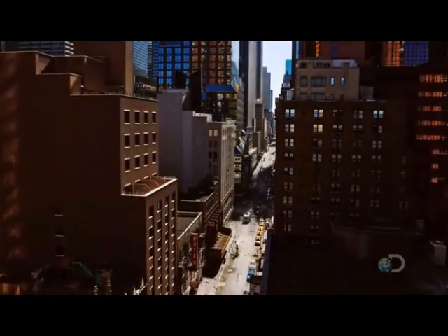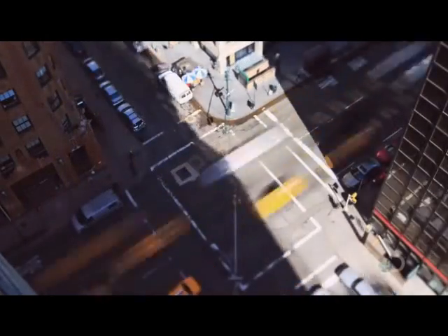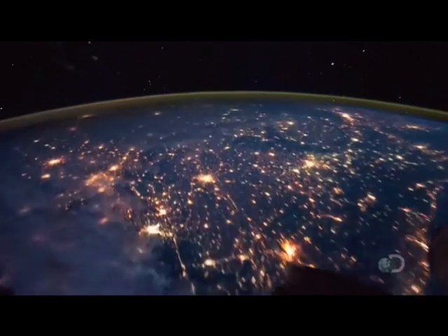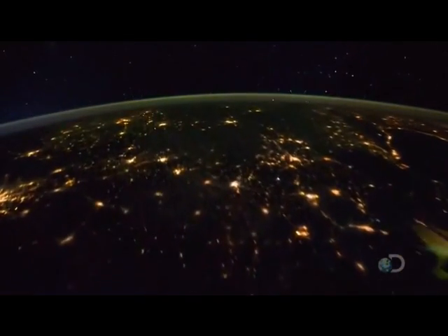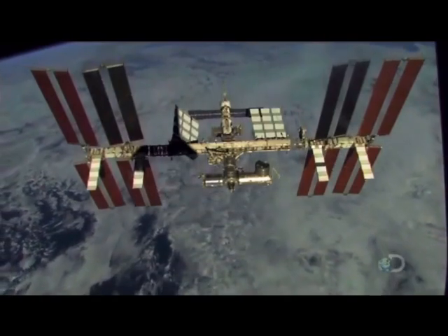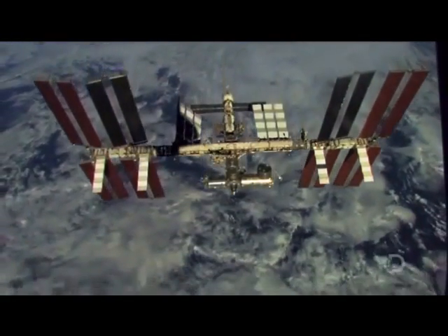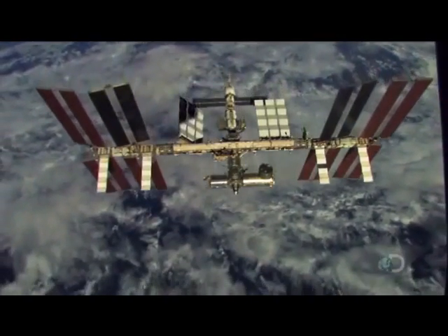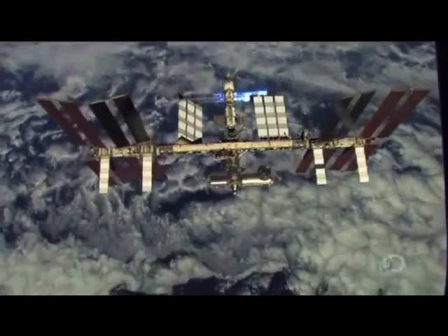Our ability to control our habitat has resulted in rapid population growth and our dominance as a species. Today, our effects can be seen across 80% of the Earth's landmass. We have even extended our scope into space, and now we are finally beginning to understand how the world works and our place in it.